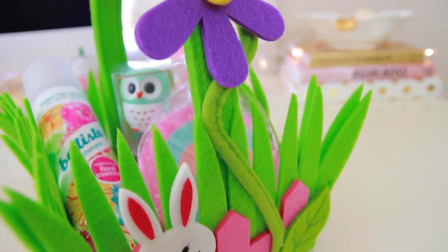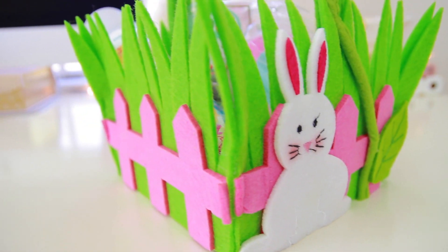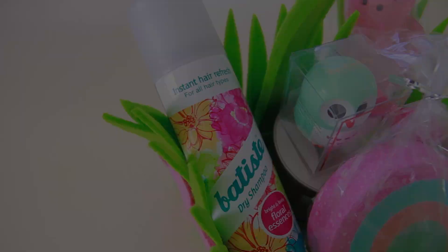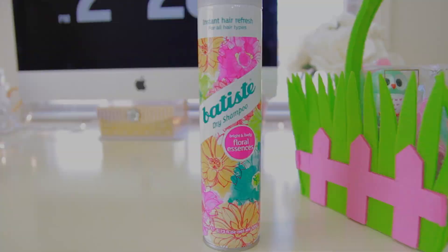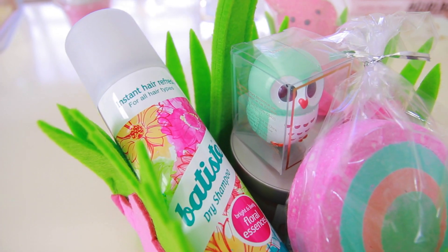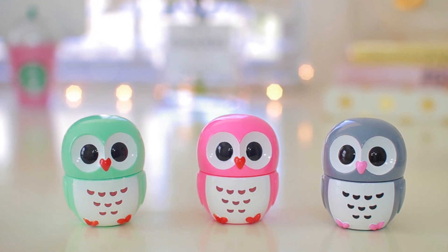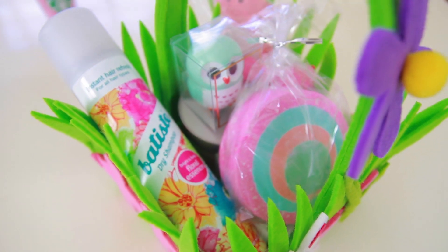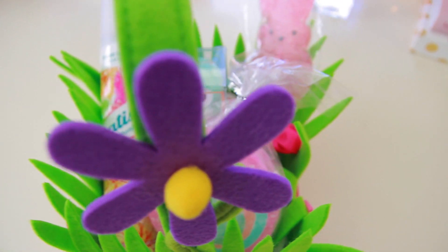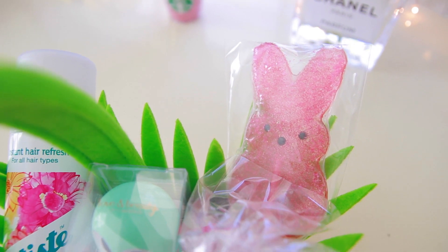This adorable Easter basket I recently picked up from Joann Fabrics and it was on sale, right around $6. For the inside of the basket I added one of the Batiste dry shampoos — these things are seriously amazing — in the scent floral essences. I also added one of these owl lip balms, so cute, you can pick them up from Forever 21. I also added a bath balm from Lush and at the back this little peep sucker is from Target and it was only $1.